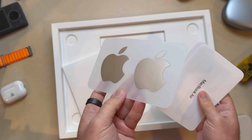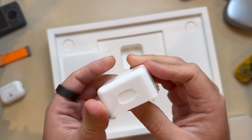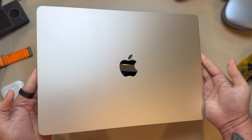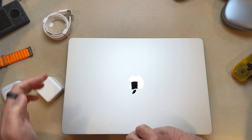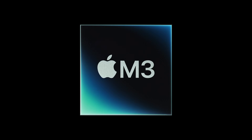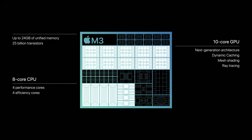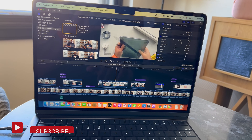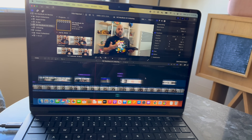Think about the times you've been working on a project and your current laptop just couldn't keep up. If you're still using an Intel-based Mac, you might know exactly what I mean. The M3 chip delivers up to 20% faster CPU performance compared to the M2, 60% faster than the M1, and up to 13 times faster than the fastest Intel-based MacBook Air. In real terms, your apps not only launch faster but run smoother, even when juggling multiple tasks. I found the M2 MacBook Air to be already plenty fast enough, and I'm glad Apple dropped the price and kept it in the lineup.